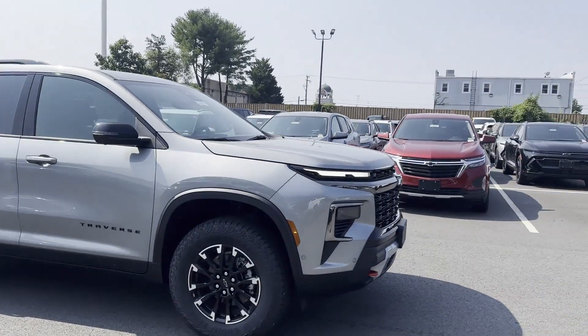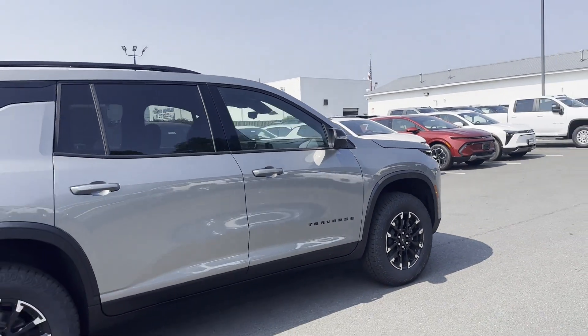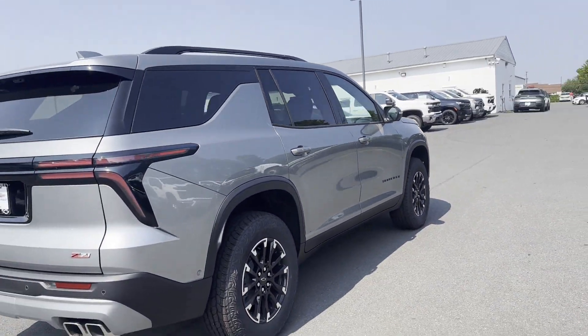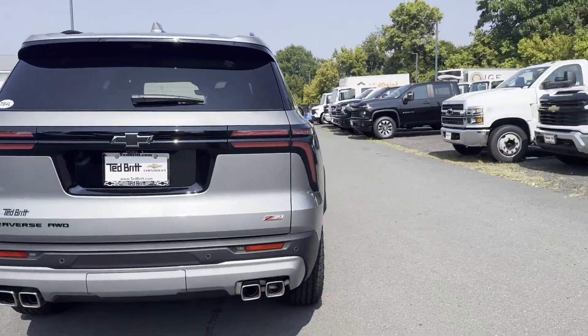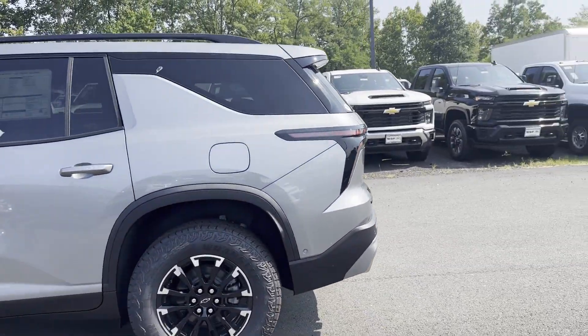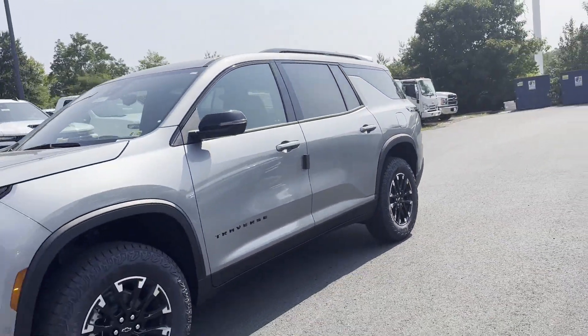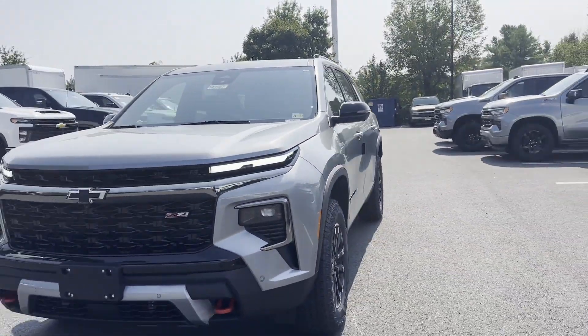2024 Chevrolet Traverse — this SUV offers space as well as power and performance. It strikes the perfect balance of fun and function while offering cross-traffic alert, side-view mirrors with turn signals, wi-fi hotspot, satellite radio, turbocharged engine, and multi-zone air conditioning.